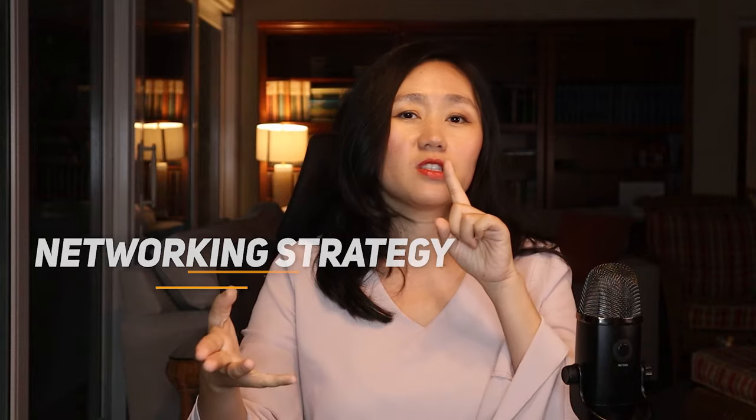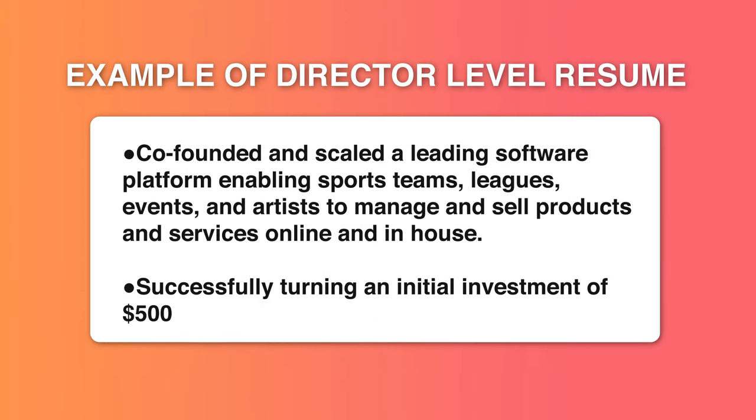Let me show you what might have gone wrong — it could be your resume, your networking strategy, your entire personal packaging, or your LinkedIn branding — all of those could be wrong. Let's fix your resume first. Let me give you a specific example of a director-level resume from my free LinkedIn live and YouTube live resume review.